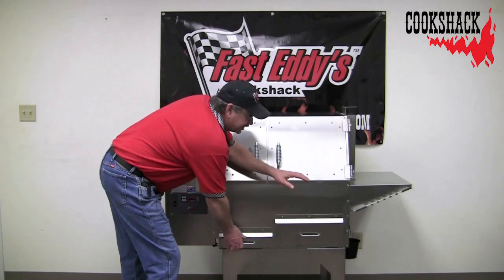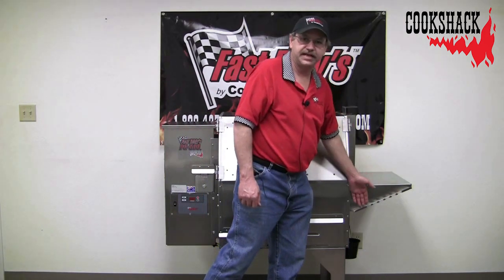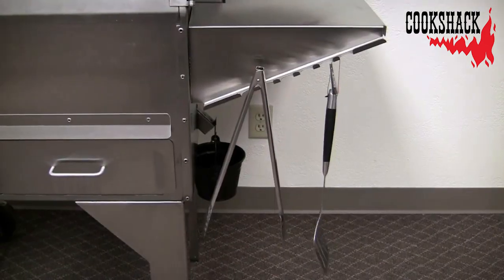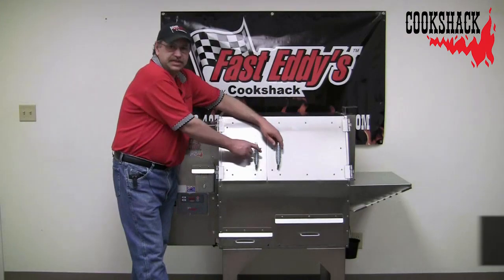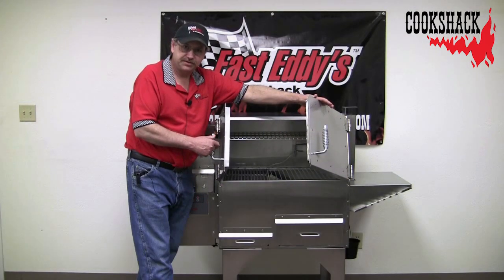We have a standard side shelf, and you can see we have built-in tool hooks right here that come with this unit. We also have easy-opening front doors — very unique — and we even have customers who are in wheelchairs who use this grill.